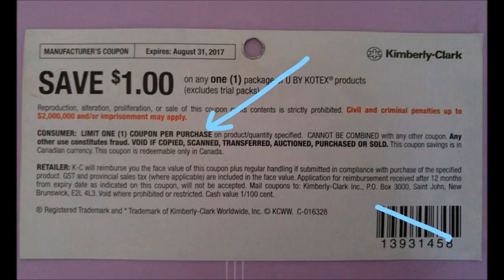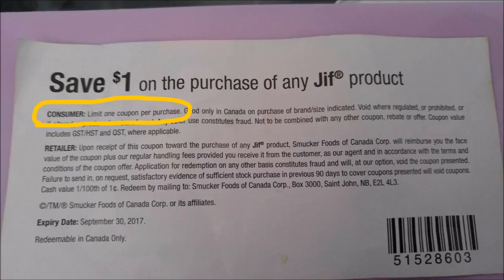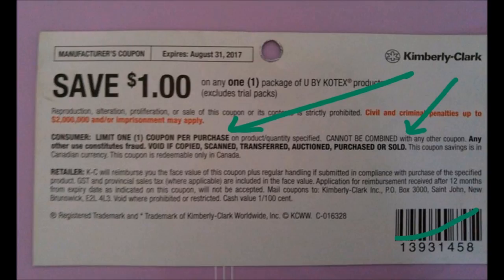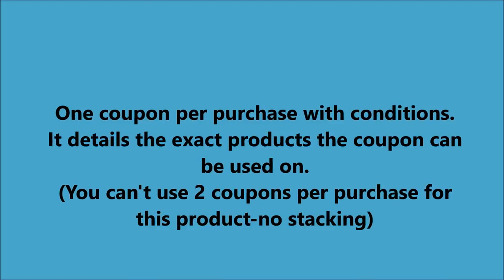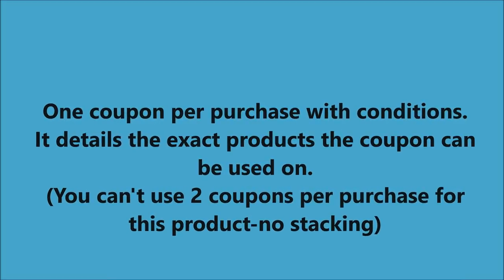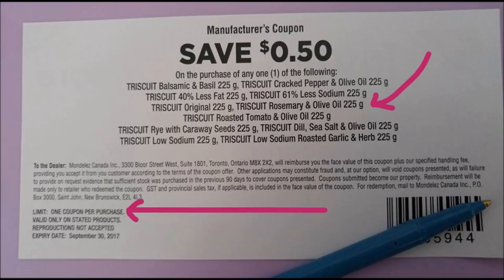That's one coupon — not two, not three, just one. Six products, six coupons, and you can go through checkout like that. I've given you lots of examples here of what it looks like on a coupon. Limit one coupon per purchase with conditions — you can never use two coupons per purchase because that's stacking and that's only allowed at London Drugs. But this coupon shows which products exactly this coupon can be used for.